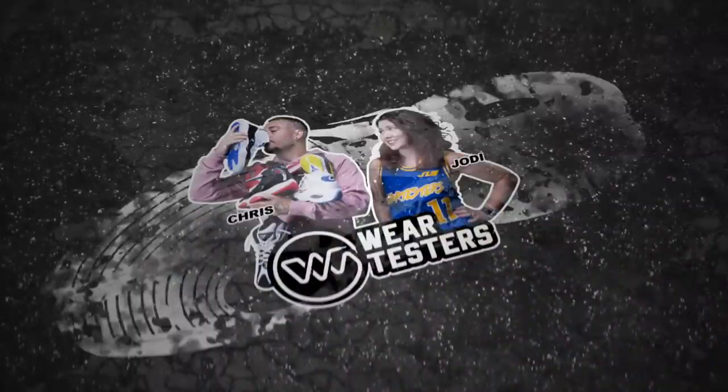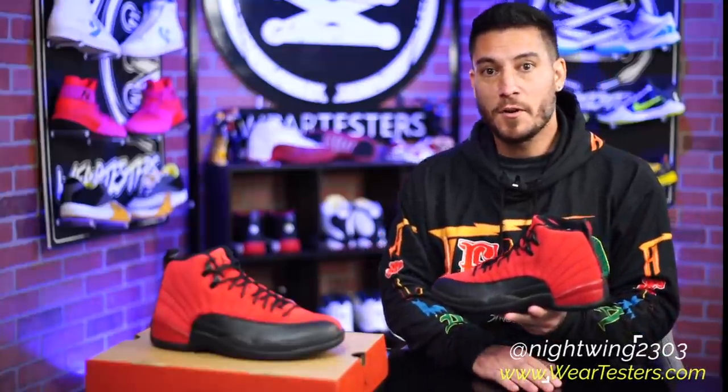What a month December has been. Hey, what's good guys? My name's Chris. Welcome back to the official weartesters.com YouTube channel.